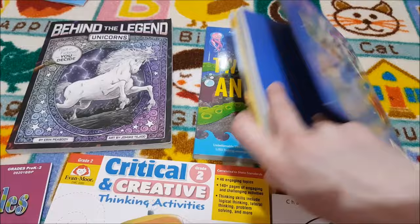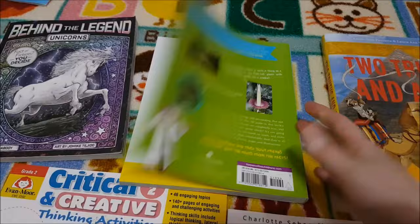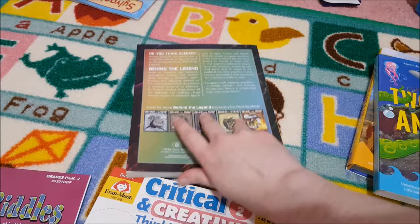There's also another version of Two Truths and a Lie — they just look absolutely fantastic books. I'm really in love with Torchlight right now for all their amazing book recommendations. They also recommend Behind the Legend: Fact or Fiction, You Decide — the Unicorns one. I've done a more in-depth video of Torchlight and I'll link that below.